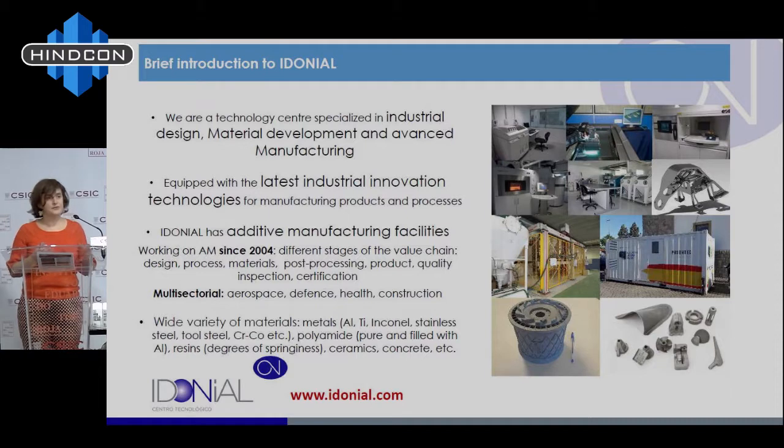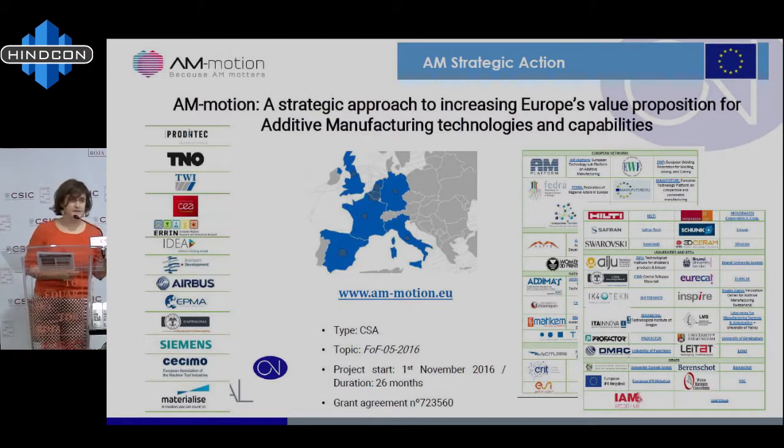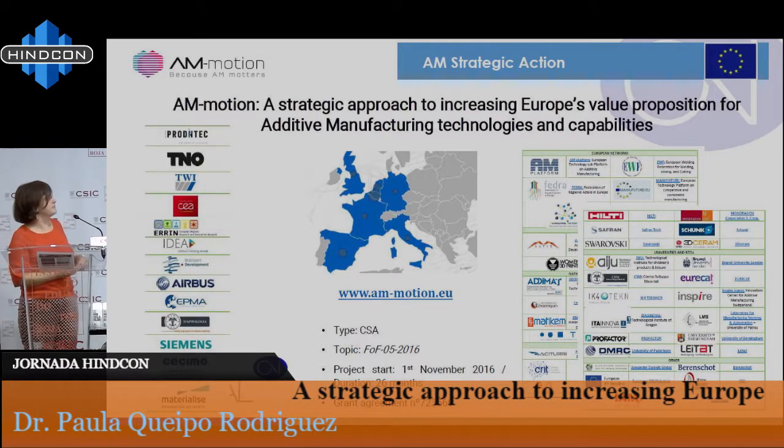I'm going to introduce the activities we did with AM Motion. AM Motion was finalized but continues in another way. It was a project led by Prodintech involving very key actors in additive manufacturing: industrial associations, companies, and regions. Although we were a small consortium of 13 partners for all these strategic actions, we gathered many companies, research centers, authorities, and policy makers around the problem. We were carrying out activities with more than 300 experts, involving the whole community. We keep on doing it because additive manufacturing and Europe need to go together — we need leadership and we need to join forces.